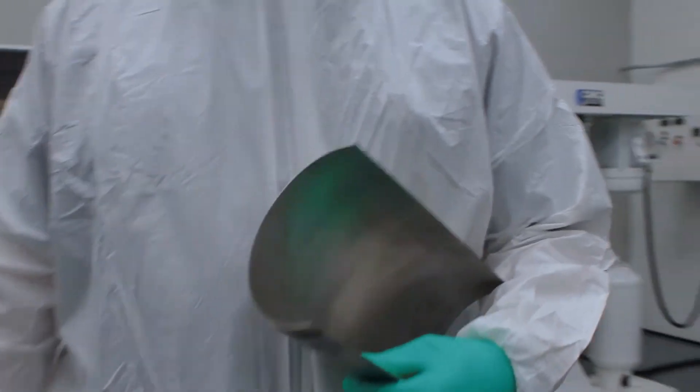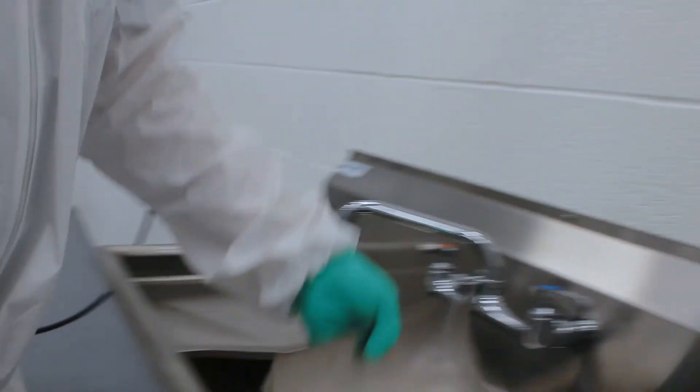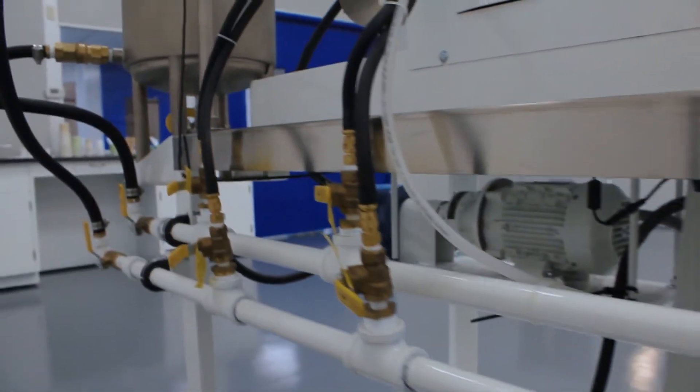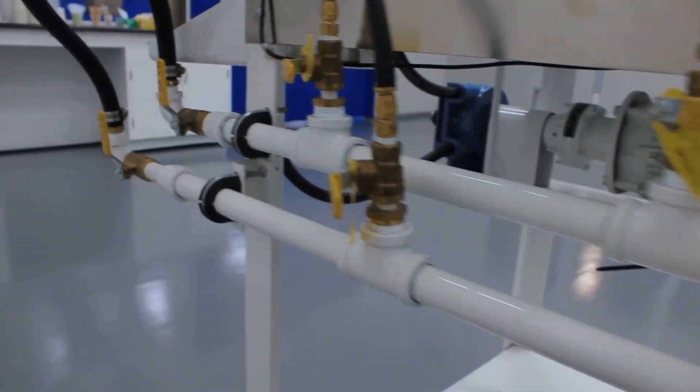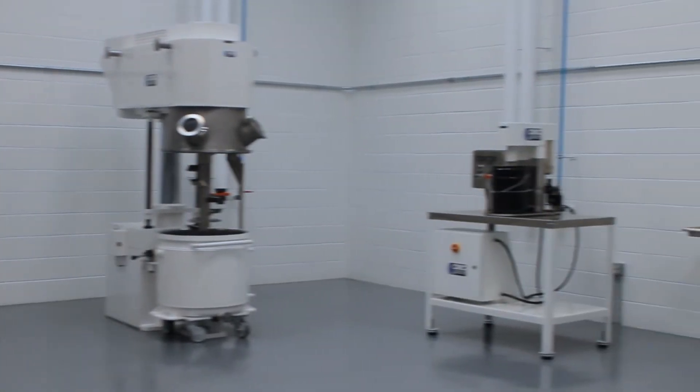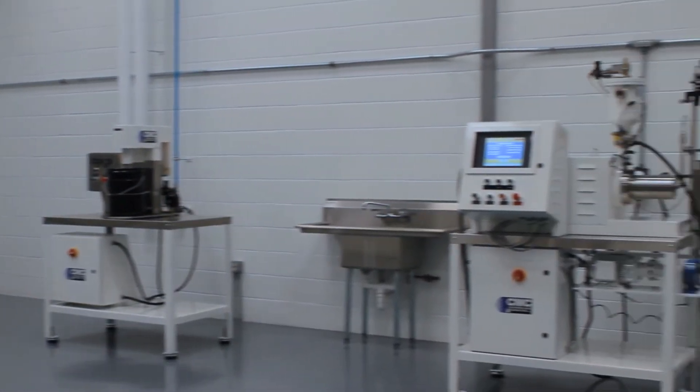All product contact components are sanitized and bagged until they are required. Each machine has been manufactured with 316 stainless steel wetted parts. The room has been equipped with high shear mixers, planetary mixer, horizontal media mills, and a small lab mixer.